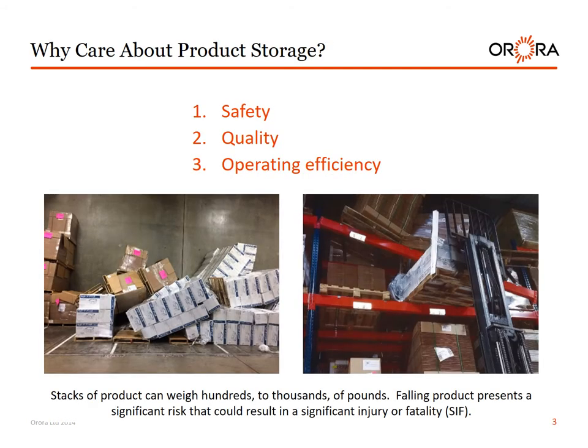Why care about product storage? Number one, safety. Number two, quality. Number three, operating efficiency. Stacks of product can weigh hundreds to thousands of pounds. Falling product presents a significant risk that could result in significant injury or fatality.